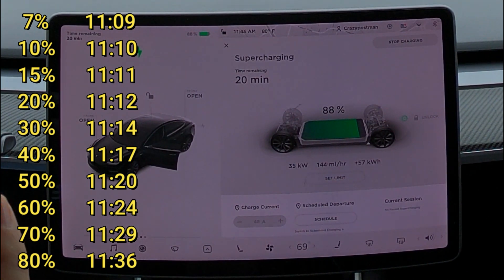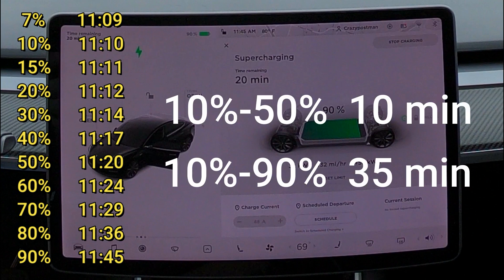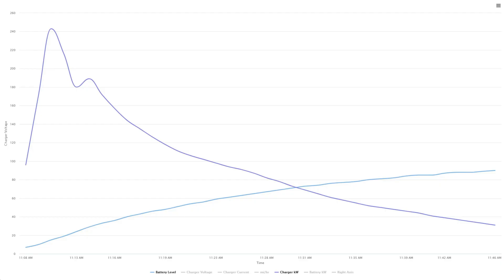90% at 11:45. Breaking those numbers down: 10% to 50% in 10 minutes, and 10% to 90% in 35 minutes. Here's an interesting chart — you can see the battery level starting down at 7% and going all the way up to 90%, where I stopped charging. The top line is charger output: we maxed out at 243 kW at about 15% state of charge, then it comes down with a small notch, and continues to taper down until the end.